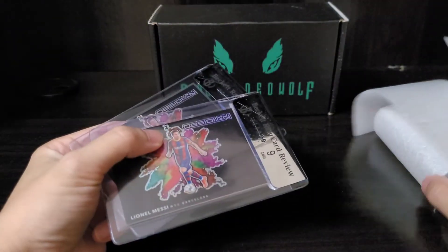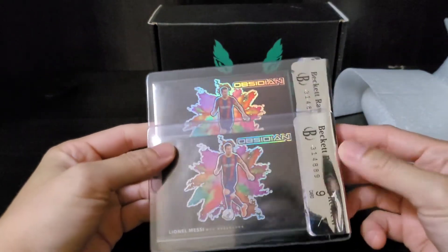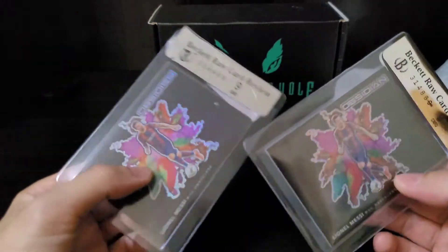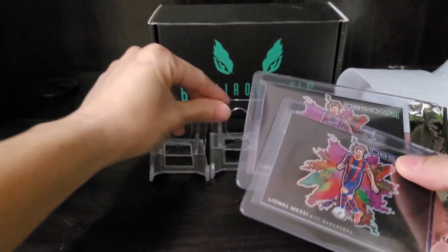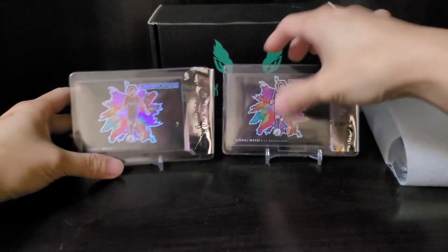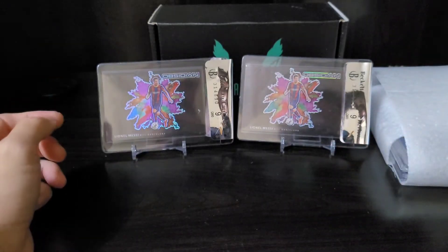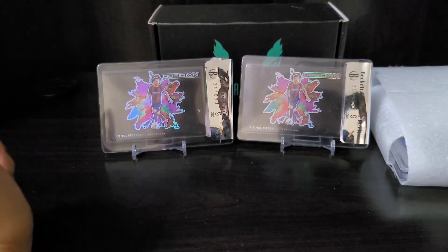These two cards I asked them to send to BGS to review, and they came back as a nine. It's a two black color Lionel Messi. As you know, he moved to PSG a few days ago.